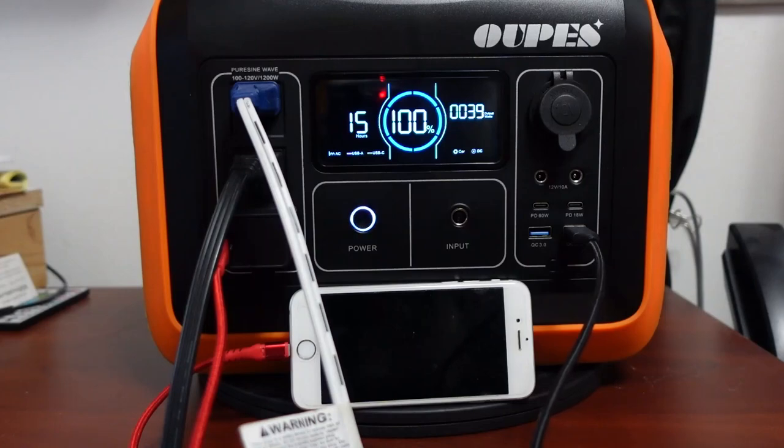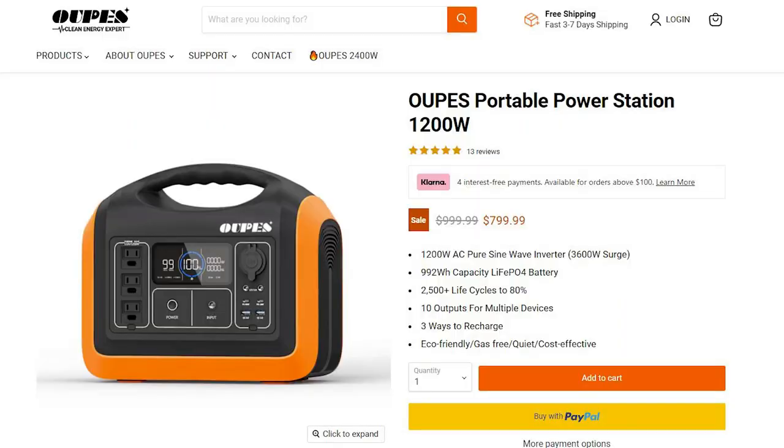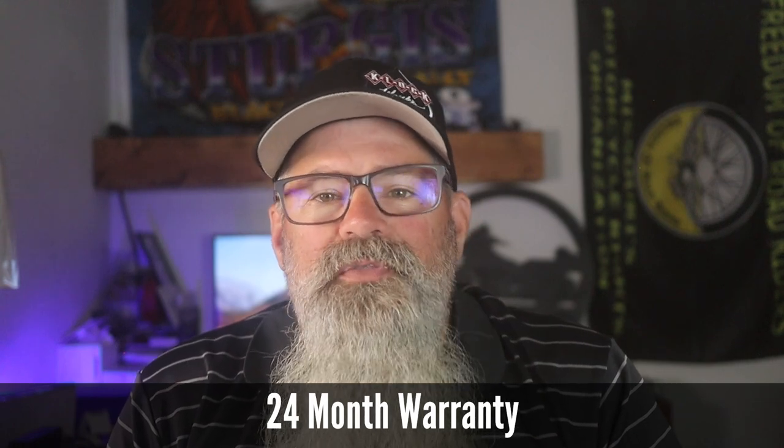I'm not an expert on power stations — this is actually the first one I've tested — but I have looked at the prices of some of the other units and at $799 this seems to be a great value. I've seen it available with a $100 coupon bringing the price down to $699, and it comes with a 24 month warranty. Make sure to check the description for a link and a special discount code. If you like this video give it a big thumbs up. Check out the content on my channel, hit the subscribe button and ring the bell. Y'all stay safe, keep on riding, and we'll see you in the next one.